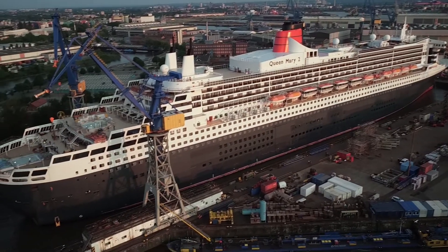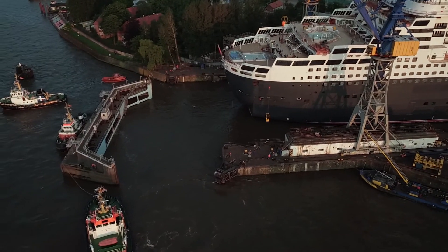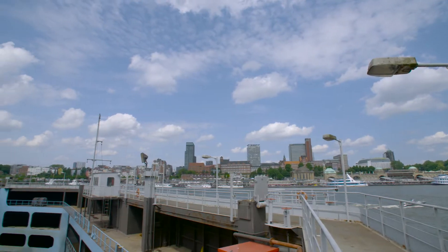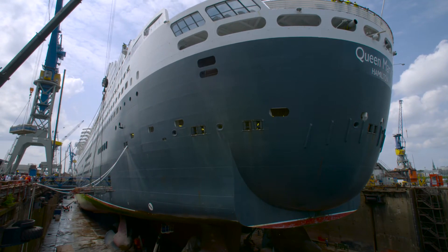The dry dock here in Hamburg, the Elf 17 dry dock, will accommodate Queen Mary II but only just. So the day has finally arrived and we are here in Hamburg doing our initial inspections in preparation for Queen Mary II's remastering.